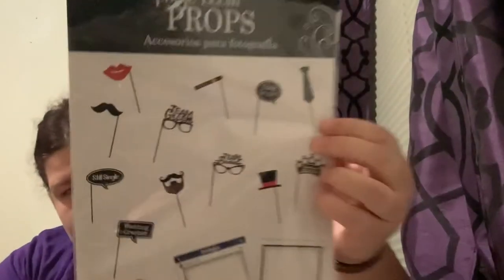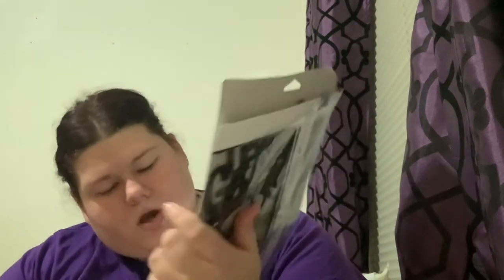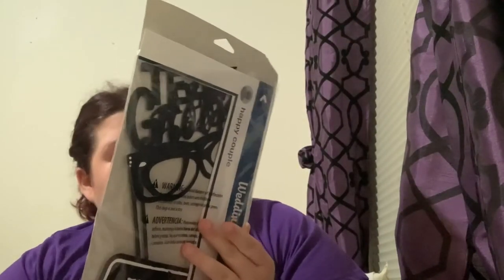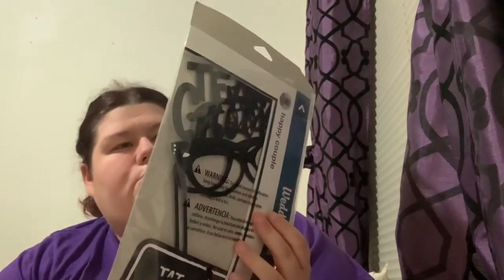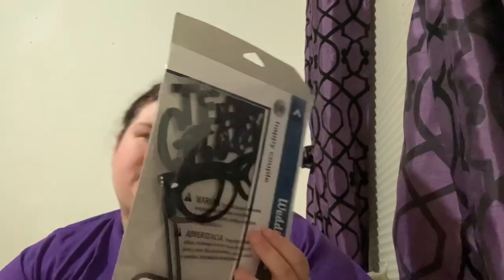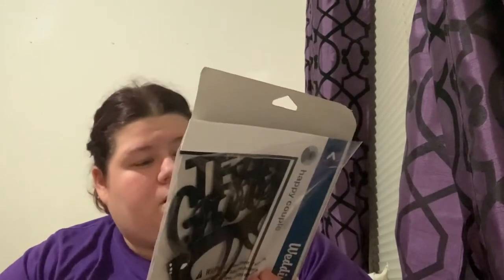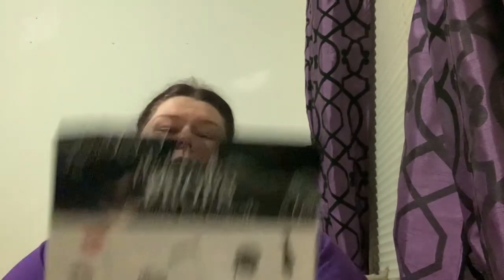I also saw these and grabbed them — it's a little wedding photo booth set. It's not for me; I have a lot of friends with upcoming weddings. There are little signs you hold up: 'Wedding Gram,' 'Happy Couple,' a blank picture frame, 'Still Single,' 'Team Bride,' 'Team Groom,' 'I Came for Cake,' 'Dancing Queen,' a top hat, mustache, lips, tie, beard, and goatee cutouts.